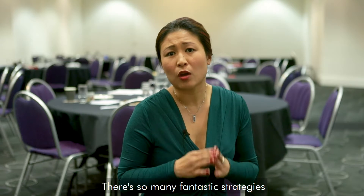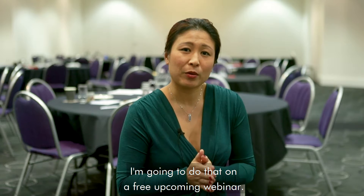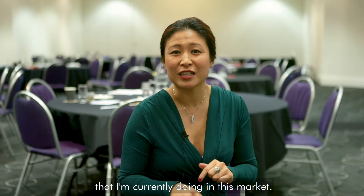There are so many fantastic strategies I want to share with you in commercial property, and I'm going to do that on a free upcoming webinar. I hope to see you there — I look forward to sharing many strategies I'm currently using in this market. Click on the link below. Bye for now.